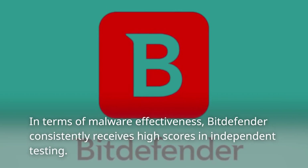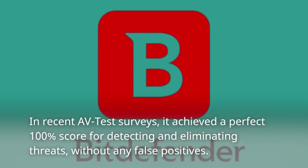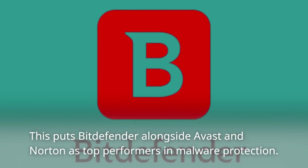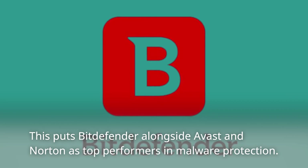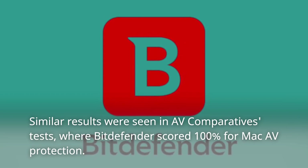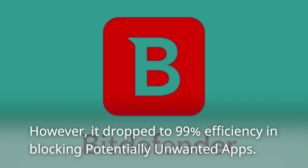In terms of malware effectiveness, Bitdefender consistently receives high scores in independent testing. In recent AV-Test surveys, it achieved a perfect 100% score for detecting and eliminating threats without any false positives, putting Bitdefender alongside Avast and Norton as top performers. Similar results were seen in AV-Comparatives tests, where Bitdefender scored 100% for Mac AV protection, though it dropped to 99% efficiency in blocking potentially unwanted apps.